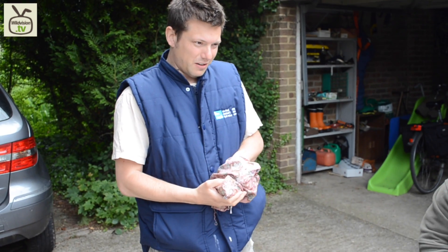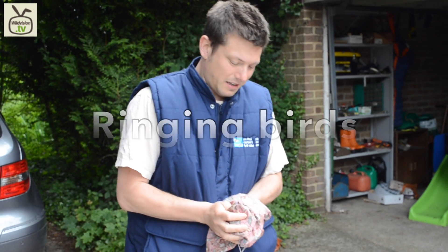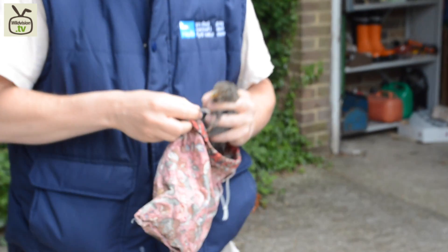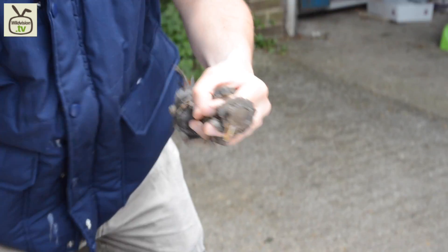OK, so this — I've been reliably informed — there's a blackbird, so I'm just going to carefully take him or her out of the bag. So, there we are. That looks like a blackbird to me.